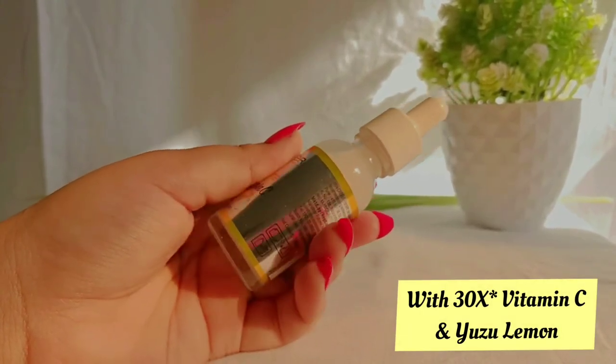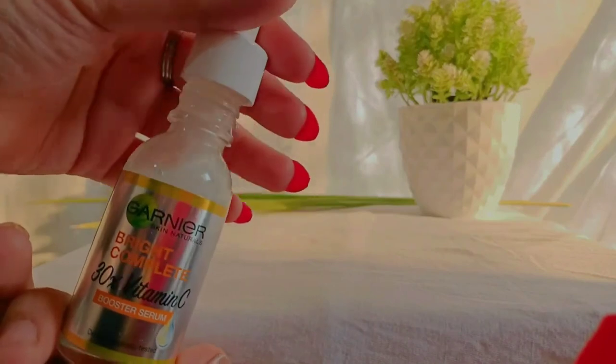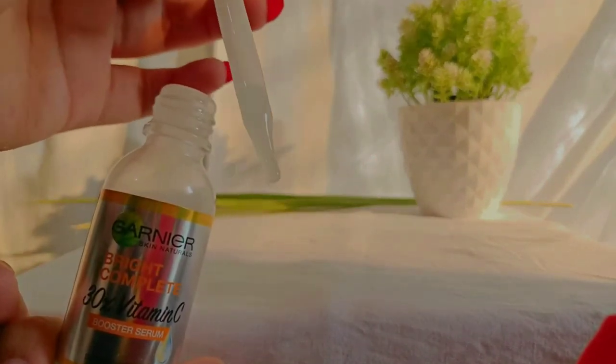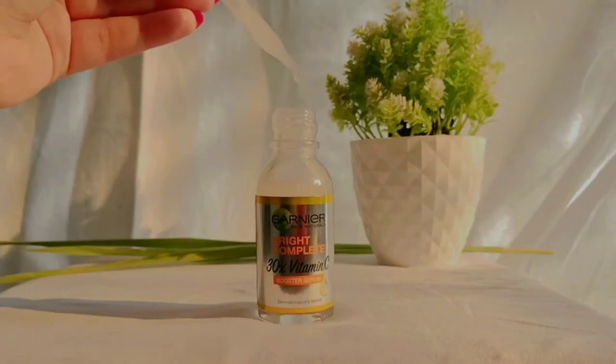I could see a visible difference after using this serum for just three days. I love how it instantly brightens up the skin. The texture is very lightweight — you can use it in winters as well as summers. It's non-sticky but still hydrates the skin really well.